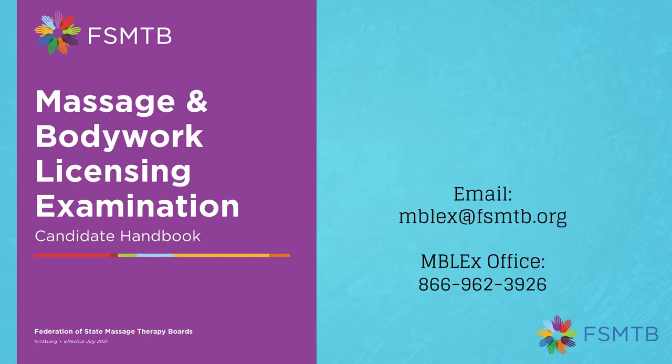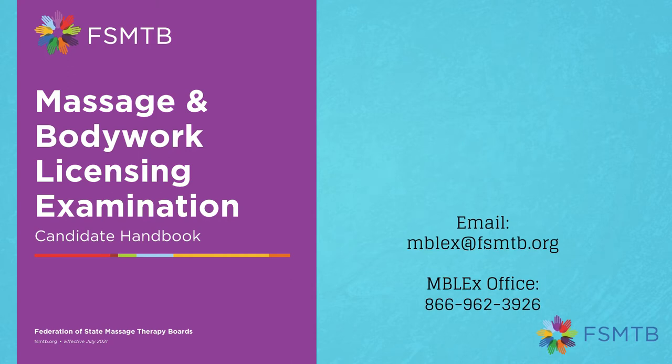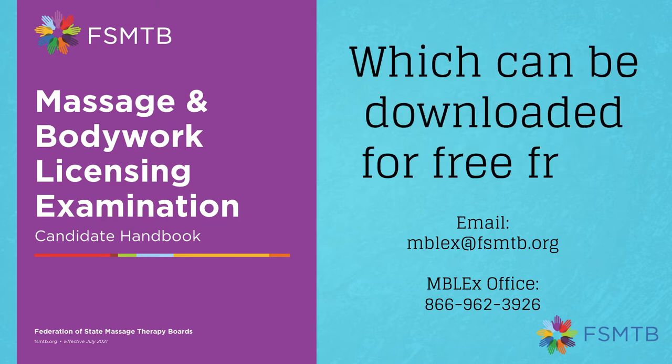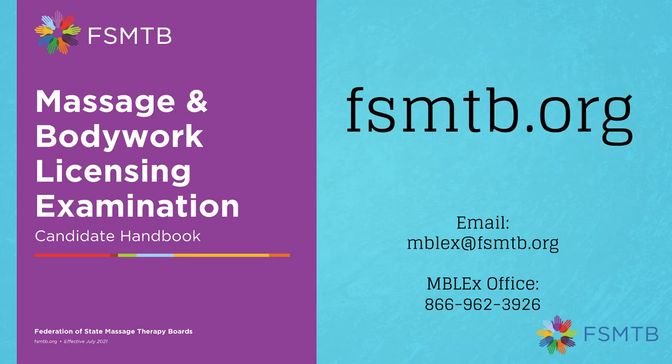FSMTB is here to help — contact us with your questions, we are user friendly. Here is how you can find us. We will communicate with you mainly through email. For more information about ID, please see the Emblex Candidate Handbook, which can be easily downloaded for free from the FSMTB website at fsmtb.org.